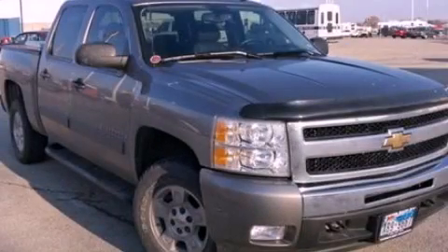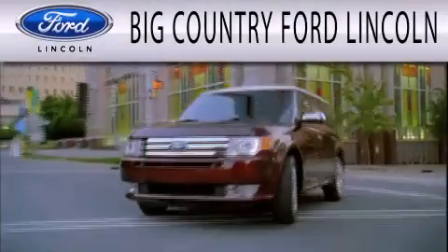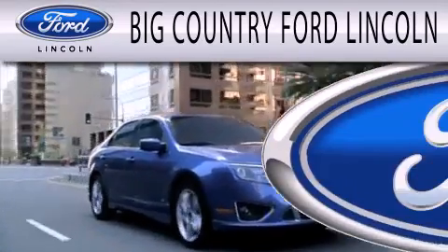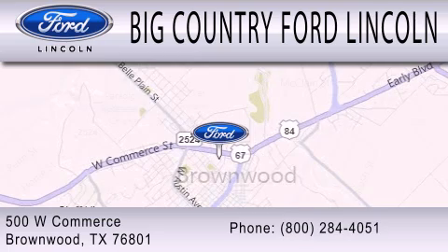Contact us today to schedule your opportunity to see this automobile in person. Big Country Ford Lincoln is dedicated to doing everything possible to ensure that the experience you have selecting your next vehicle is as pleasant as possible. We are located at 500 West Commerce in Brownwood.